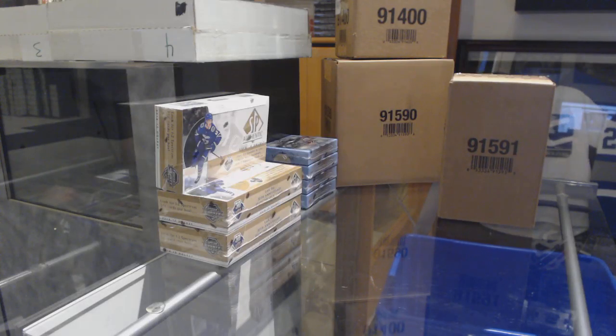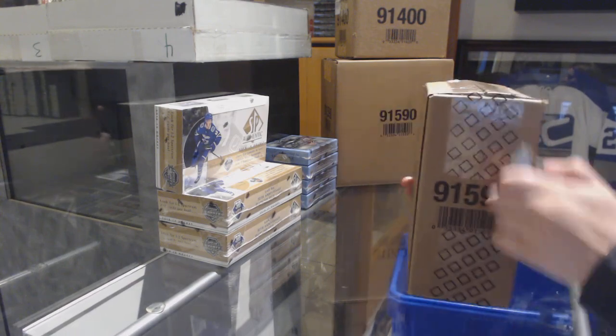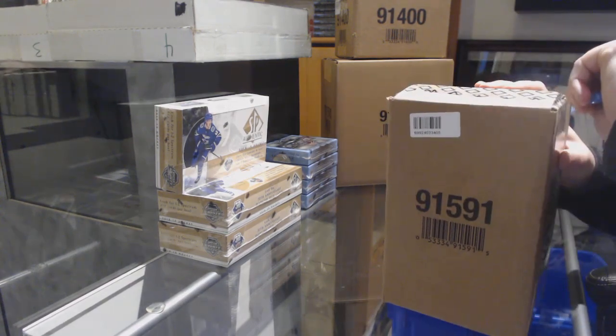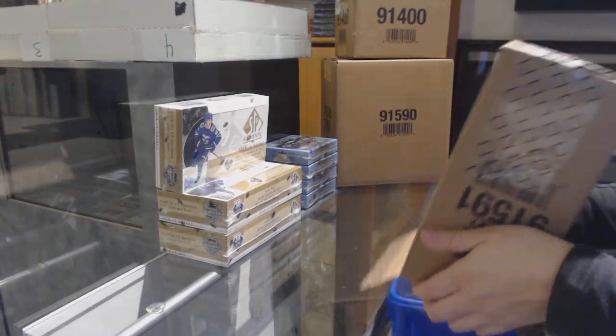Starting off the C&C group break at $10,120. We've got the five box case of 18-19 Premier. Best of luck, folks.